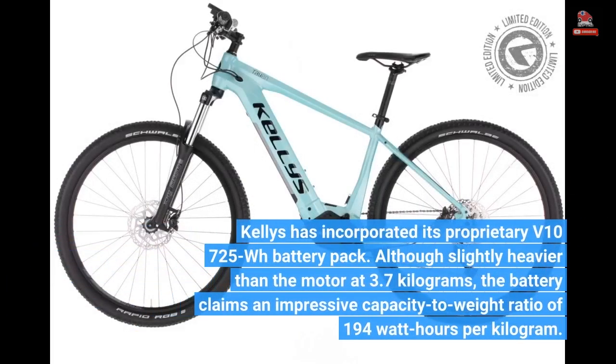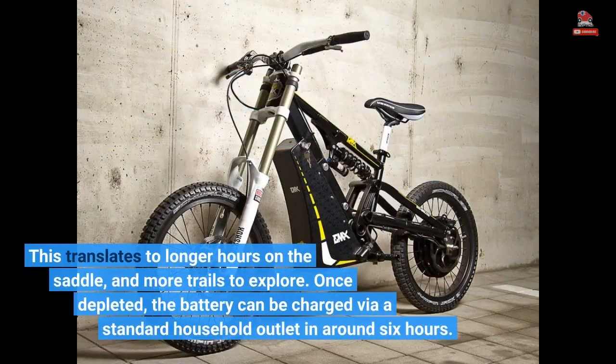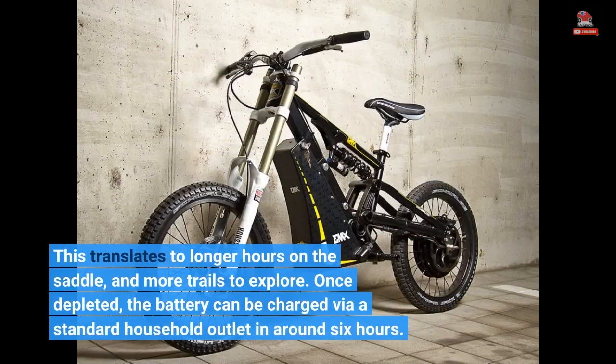Kelly's has incorporated its proprietary V107 725Wh battery pack. Although slightly heavier than the motor at 3.7 kg, the battery claims an impressive capacity to weight ratio of 194 watt-hours per kilogram. This translates to longer hours on the saddle and more trails to explore. Once depleted, the battery can be charged via a standard household outlet in around 6 hours.